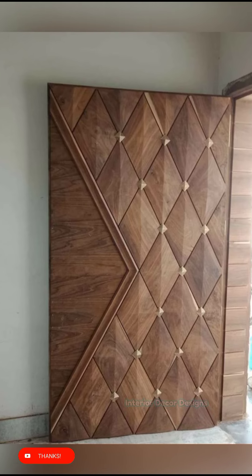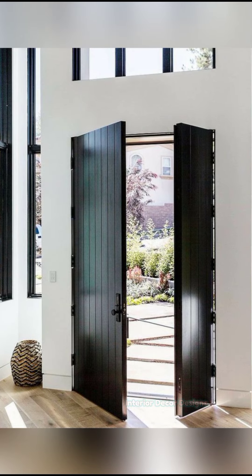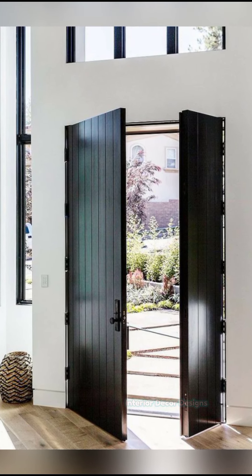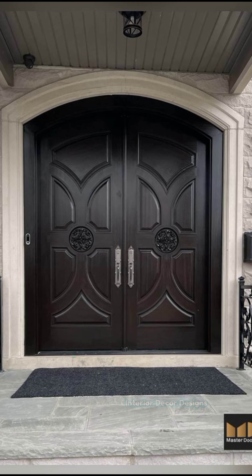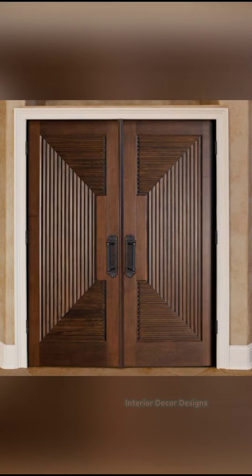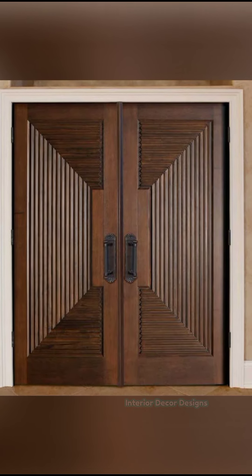Wooden doors are not just beautiful but elegant and economical as well. Wooden doors will never go out of style and they are always a thing of beauty. Wood is sturdy and strong, so if ever you are planning on putting a new door into your home, try to consider those features that you have seen in this video.